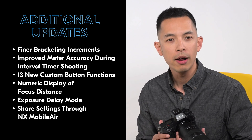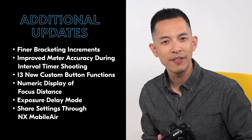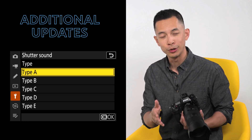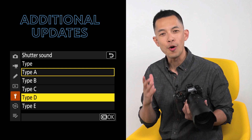Support for NX Mobile Air allows you to share camera settings through the app rather than having to save them to a memory card. And my personal favourite: 4 new custom shutter sounds, including a simple tone, DSLR, film, and rangefinder.